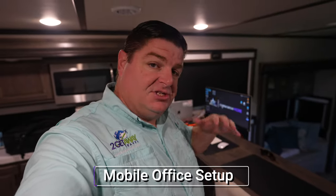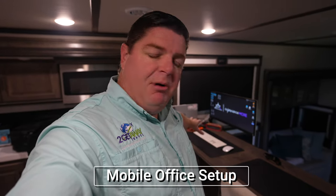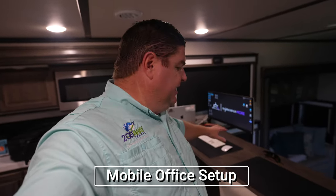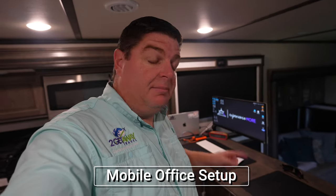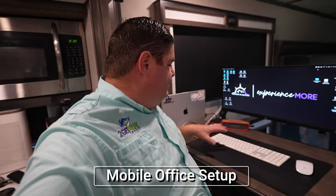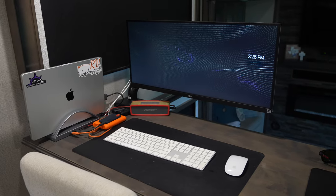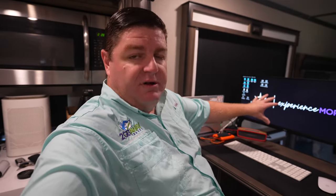Up here in the kitchen, overlooking the living room space of our 390, we have this bar area. Typically it'd be used for eating, and we still use it for that. But to go along with that internet system, I also set up kind of an office setup here. Editing these videos and doing work from the rig, having a little bit of a bigger screen and the ability to sit and actually work somewhere was crucial.